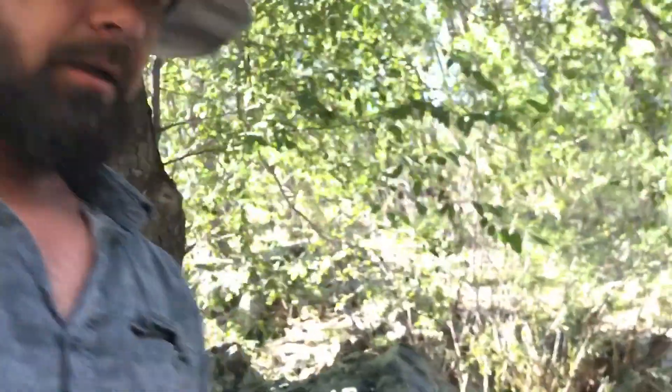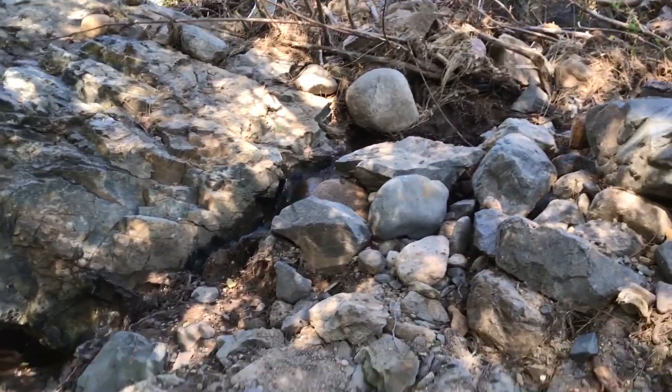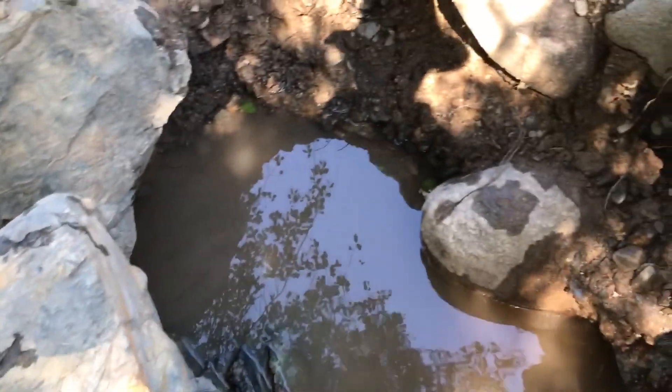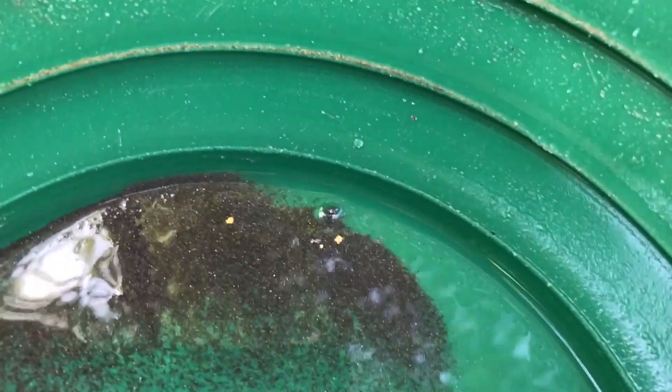I'm on Lynx Creek, found a good spot up above this waterfall. Looks like someone else has been here and left their garbage, which sucks, but it looks like a good spot. I'm digging behind these two big boulders — there's already a hole here. I took a sample from here and got a decent little bit of gold, a little bit chunkier. It's not huge but I'm going to keep going.